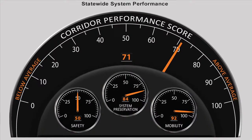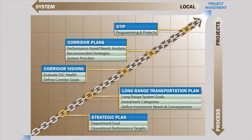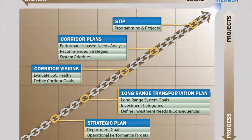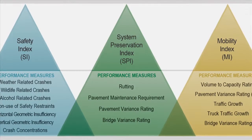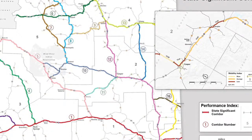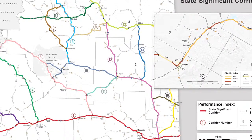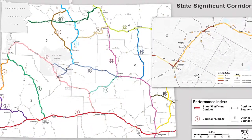Innovative features, such as redefining need as a targeted performance deficiency, consolidating complex data into easily understood scales, and displaying the data clearly on maps and dashboards, supports both high-level review by the public and decision-makers, and in-depth investigations of operational conditions by planners and engineers.